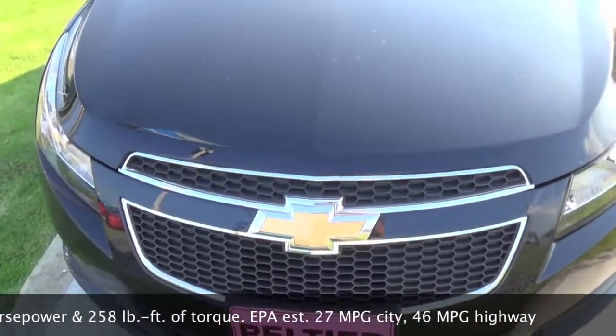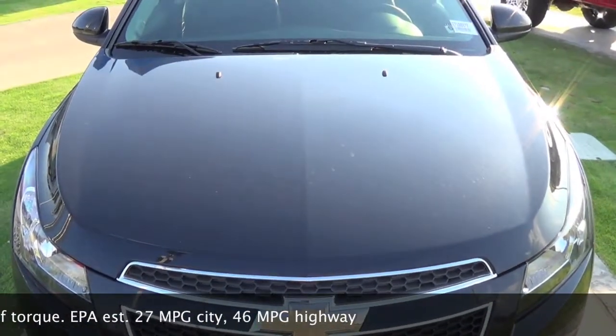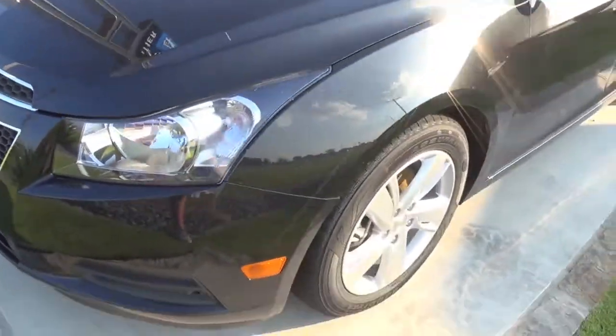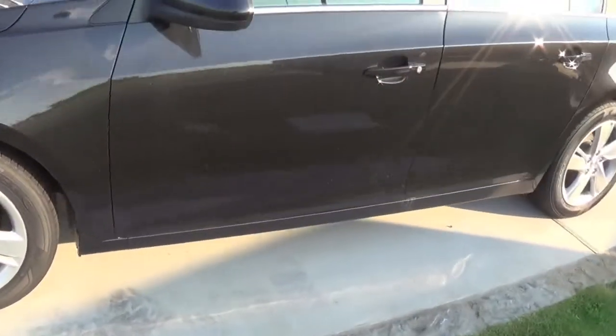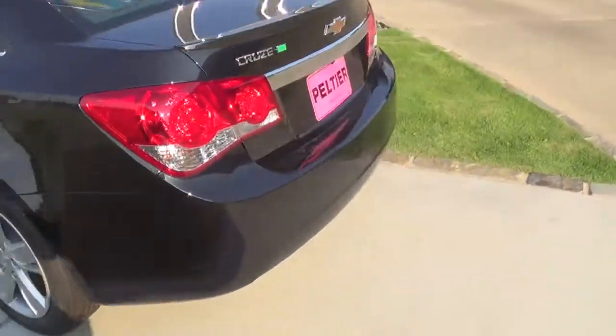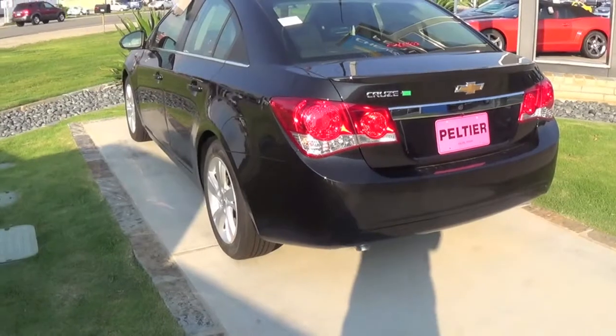This one has a 2-liter turbo diesel engine — I'll add the specs into the description. That pretty much sums it up on the 2014 Chevrolet Cruze turbo diesel. I hope you guys have enjoyed, and thanks for watching.